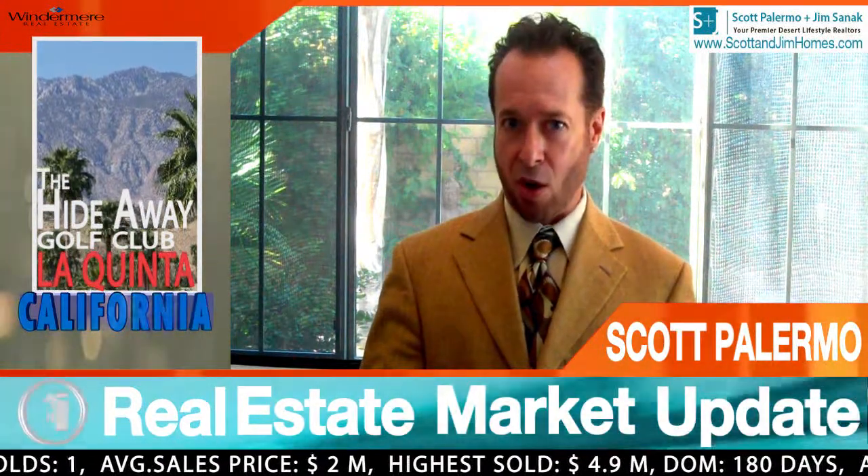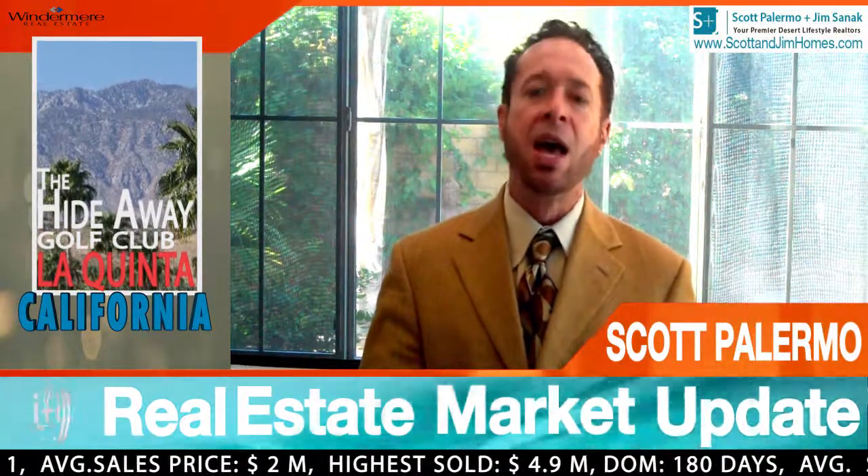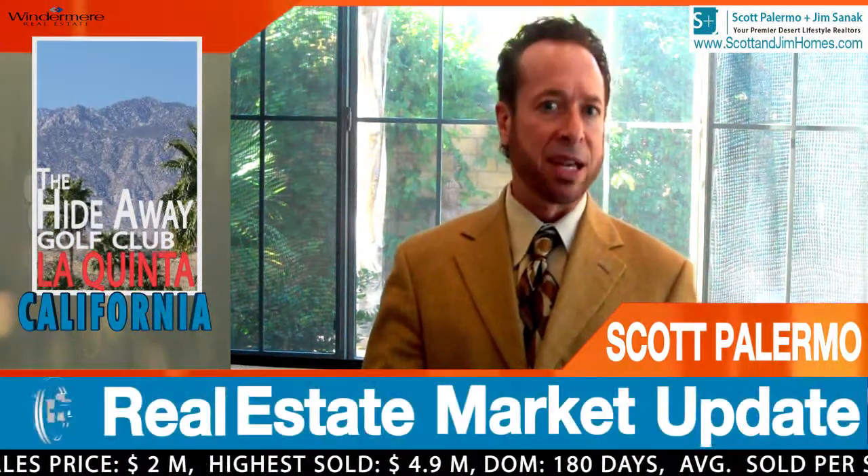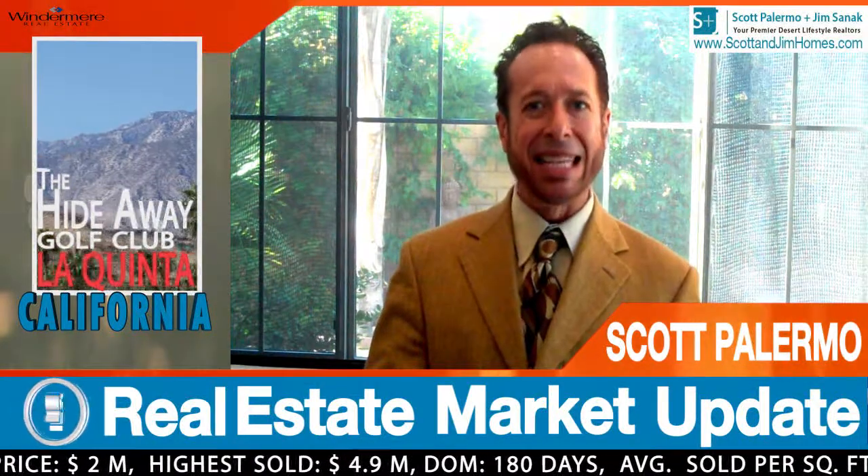The highest sold year-to-date has been $4.9 million — that's a lovely home at The Hideaway Golf Club. The average days on market for a home to get sold is currently right at six months.